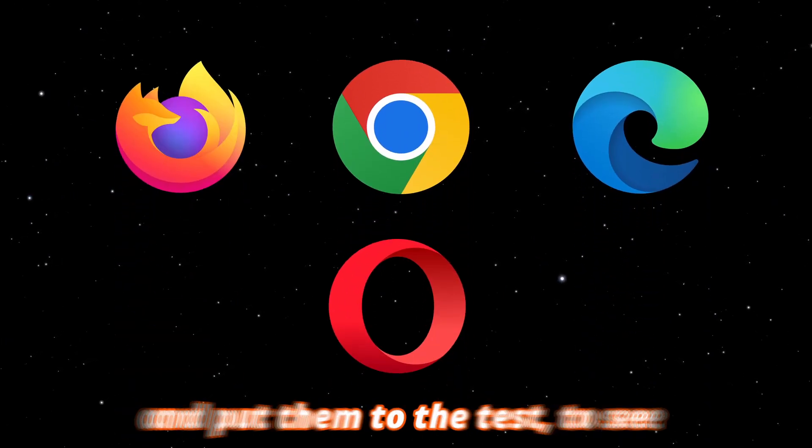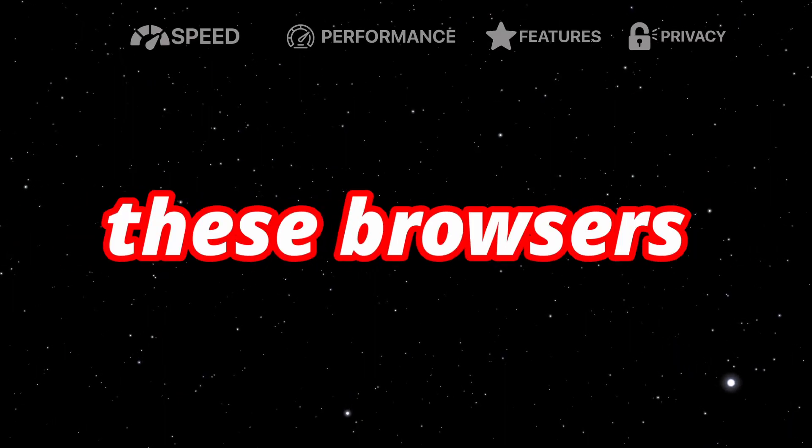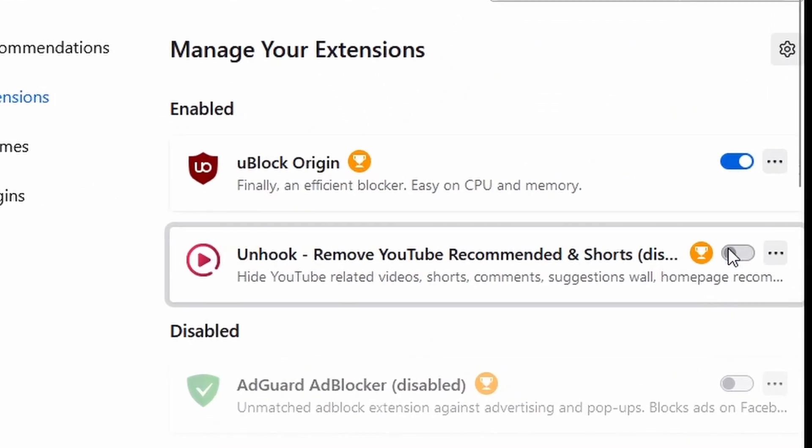I gathered four of the top browsers and put them to the test to see which one's actually better. In this video, we'll compare these browsers using four key tests: speed, performance, features, and privacy. Before we get into this video, I'd like to clarify that all these browsers were set to their default settings and all extensions were turned off.